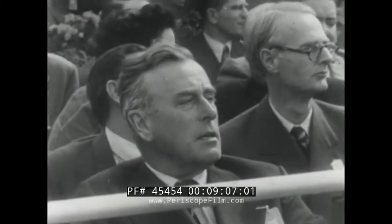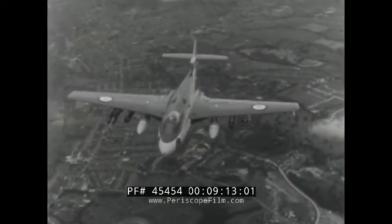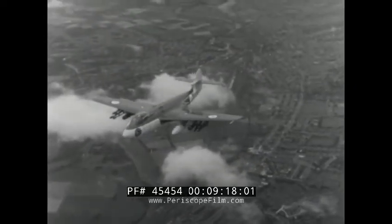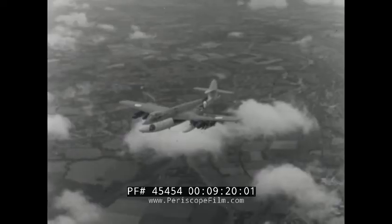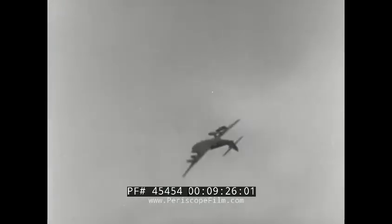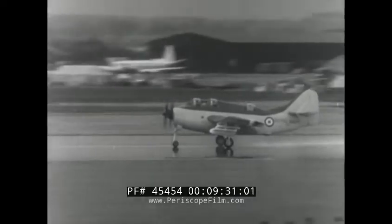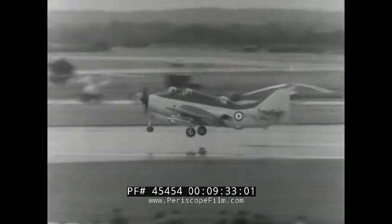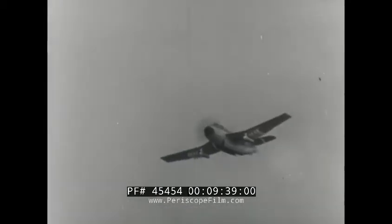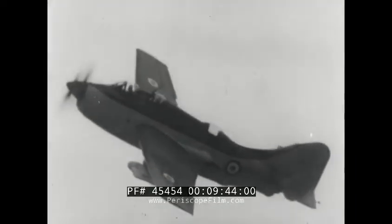Naval affairs also come into the picture. The Armstrong Whitworth Sea Hawk is a single-seat carrier-borne fighter bomber powered by a Rolls-Royce Nene jet. It carries underwing bombs and rockets, and as well as being in service with the Fleet Air Arm, it's on order for NATO forces. The Fairey Gannet, powered by an Armstrong Siddeley Double Mamba turboprop engine, is a three-seater anti-submarine aircraft. The stores it can carry include torpedoes, mines, depth charges and air-sea rescue apparatus.